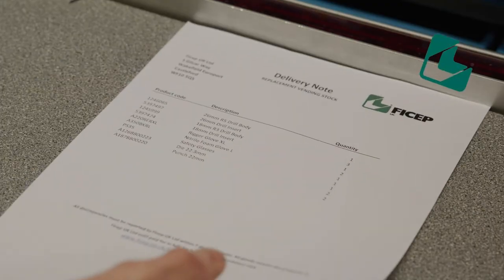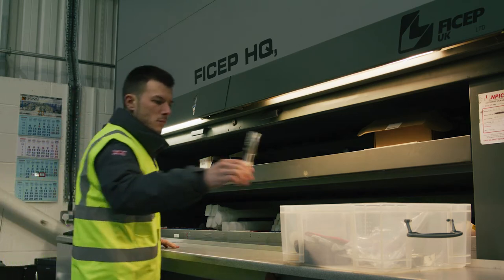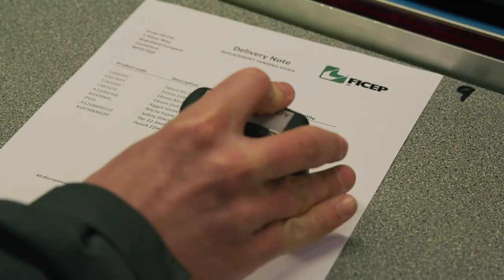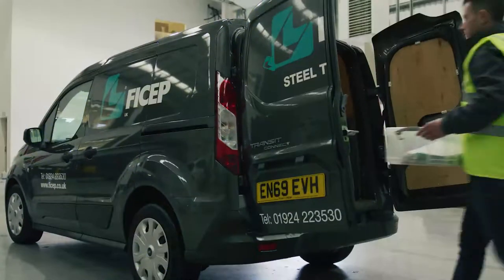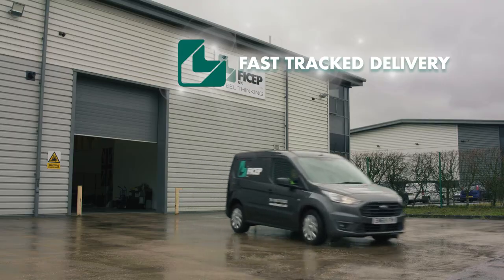When any item reaches the pre-agreed minimum level, it appears on the restock report. The Feachep service team then selects the stock required from the Feachep UK inventory and fast-tracks delivery of the items to site to restock the vending machine.